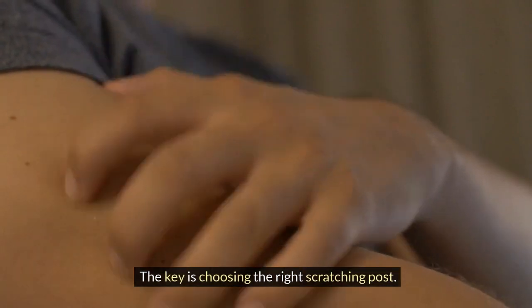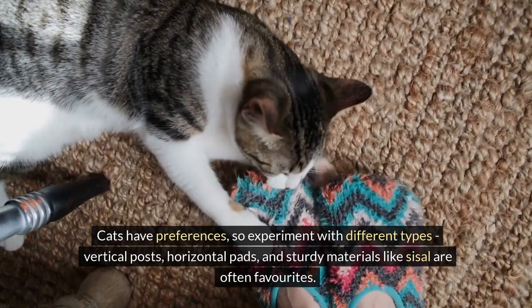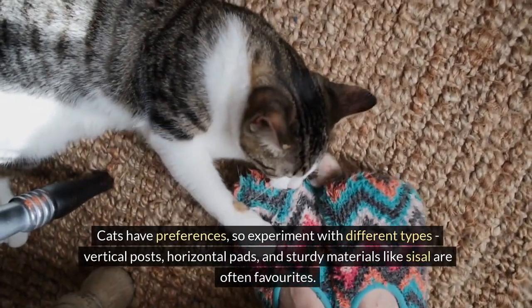The key is choosing the right scratching post. Cats have preferences, so experiment with different types. Vertical posts, horizontal pads, and sturdy materials like sisal are often favorites.